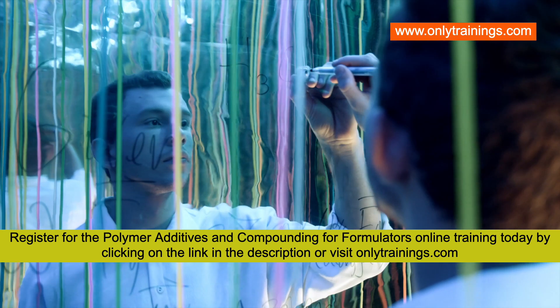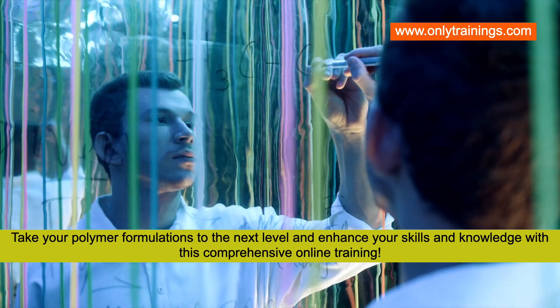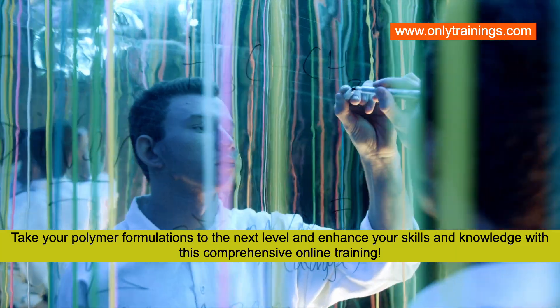Register for the polymer additives and compounding for formulators online training today by clicking on the link in the description or visit onlytrainings.com. Take your polymer formulations to the next level and enhance your skills and knowledge with this comprehensive online training.